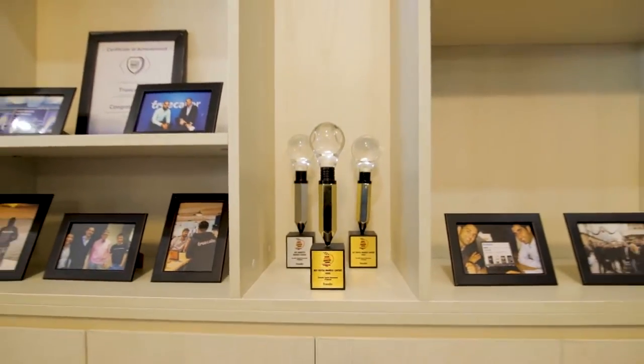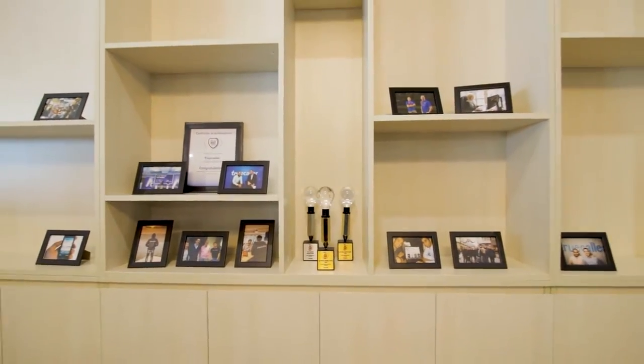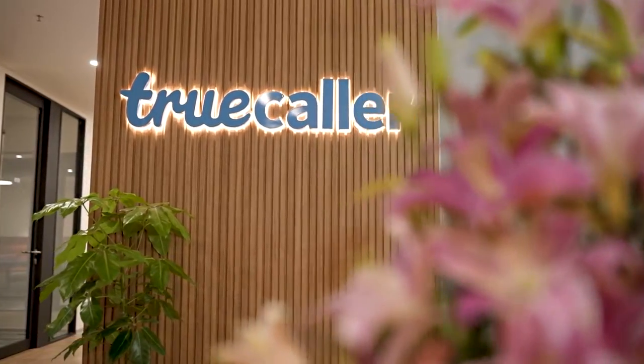Made for everything from company town halls to banquets, this is probably the place where most memories are waiting to be made. Truecaller!